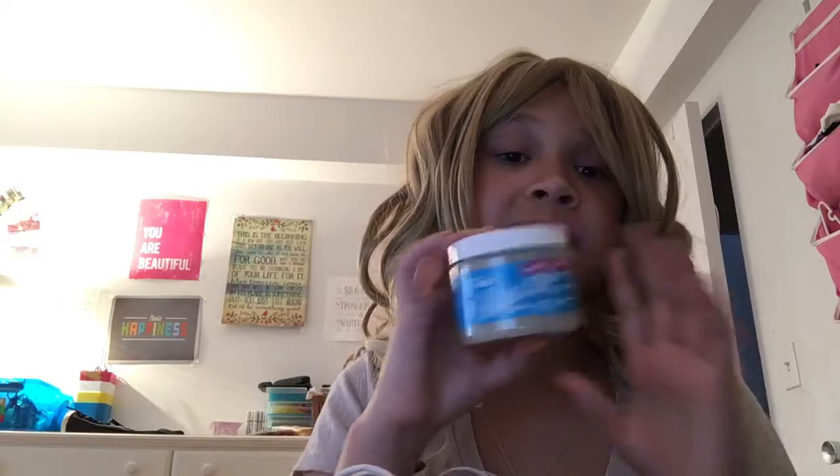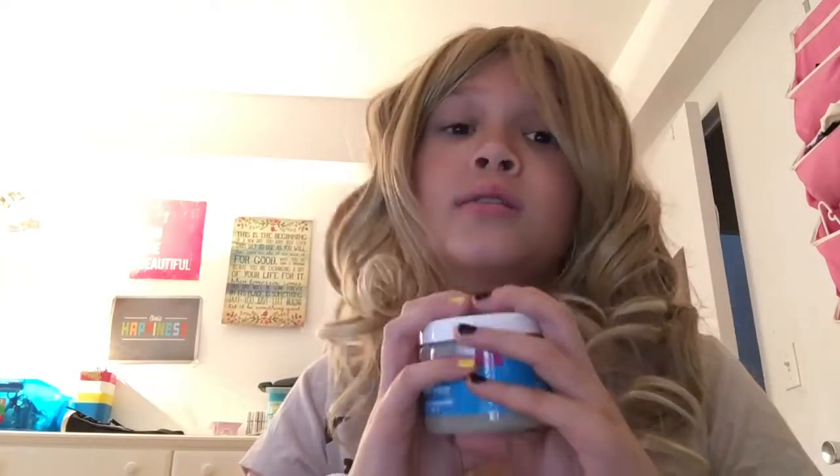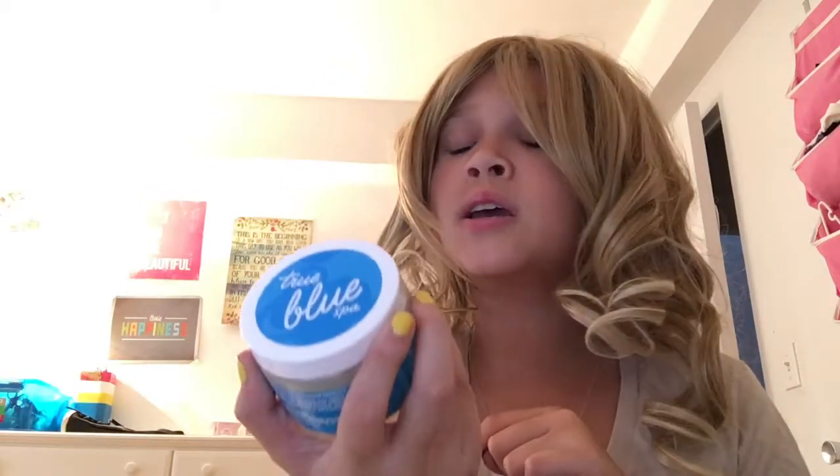Next up I have an exfoliant — this is a sugar scrubber exfoliant. I have very dry but also very sensitive skin, so it's called the Refreshing Citrus Body Scrub and it smells good and works great.